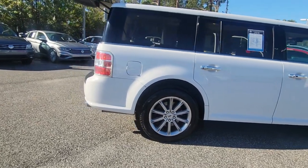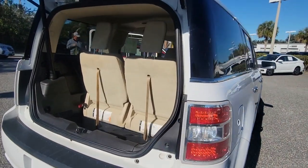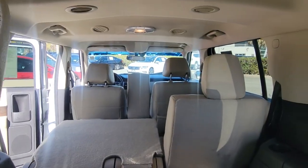This family hauler prioritizes spacious seating, creature comforts, ergonomic instruments and controls, and ample cargo storage to create the ultimate road trip or commuter vehicle.